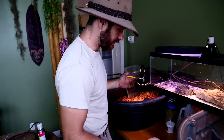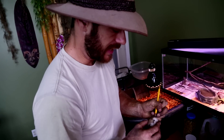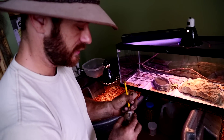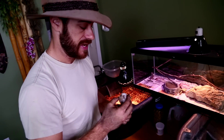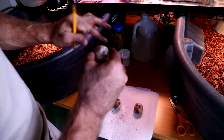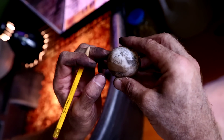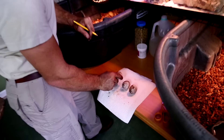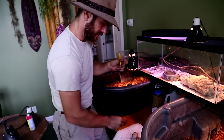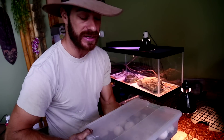Now we've got the eggs — they're in the same orientation and we haven't rotated them. What I'm going to do is date them. I like to put RF for Redfoot, and then 10/21 because that's today's date. We're going to do that with all of them. Since we're marking them, we for sure know the proper orientation of the egg. RF 10/21 on each one. Now I have the container with the eggs that are already incubating right here.